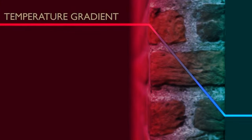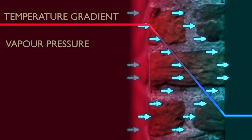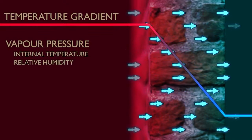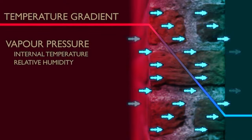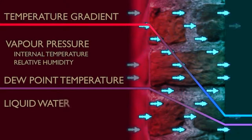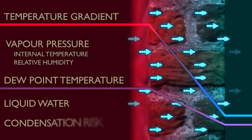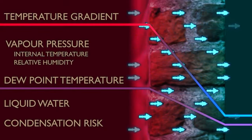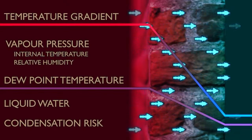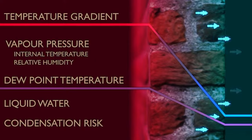In our solid brick wall example without insulation, the temperature within the wall decreases pretty uniformly from inside to outside. The heat in the building interior also pushes moisture through the wall by means of vapour pressure, created by the internal temperature and humidity. As long as water vapour is kept above a certain temperature it will remain as vapour, but if it cools below its dew point it will revert to liquid water — the same process that causes bathroom mirrors to mist up.